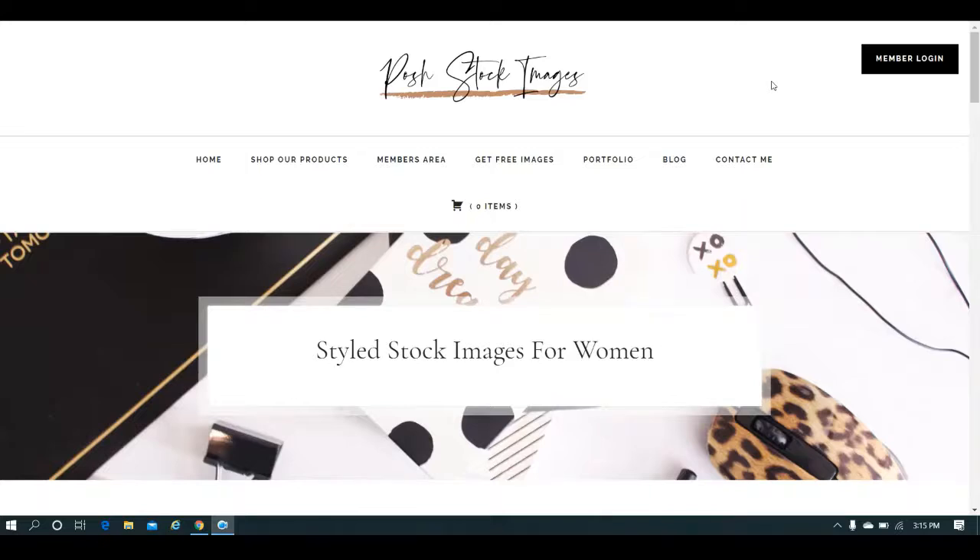This would not be used for print-on-demand or anything like that, but if you happen to be a blogger, or if you do social media posts, if you're a virtual assistant and you're always looking for new images to share with your posts, then I need to tell you about Posh Stock Images.